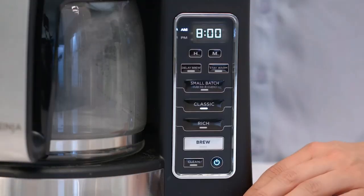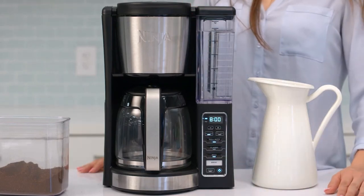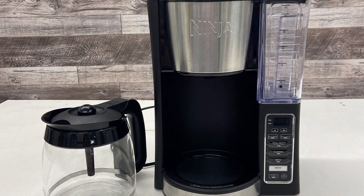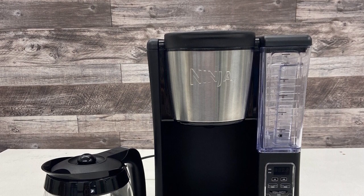It offers ultimate convenience with a 24-hour delayed brew function, an adjustable warming plate, and a removable water reservoir. Its numerous customization options — from strength control to batch size — make it a versatile machine for every coffee lover. And we can't forget about its convenient features: a measuring scoop, a pause feature for mid-brew coffee cravings, and dishwasher-safe parts for easy cleaning. Despite the lengthy brew time and the lack of a thermal carafe option, the Ninja CE 251 remains a game-changer, bringing you premium-level performance at a great value.